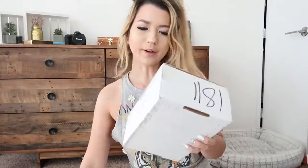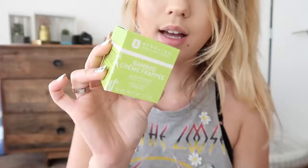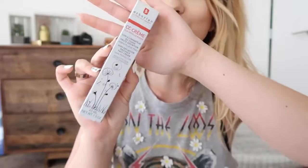This first one — I don't know who it's from. Oh, it's from Iborian! They sent me the bamboo cream wrap. If you guys didn't know, I had a little meeting with Iborian and they're so awesome. And I also got their CC cream. I'm so excited to try this. Thank you, Iborian!